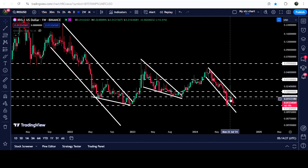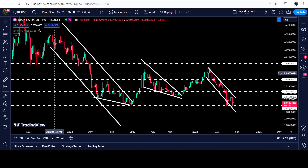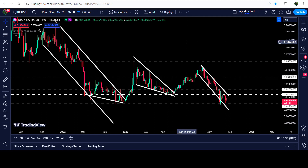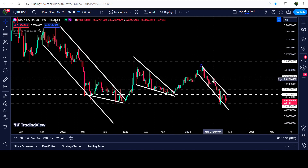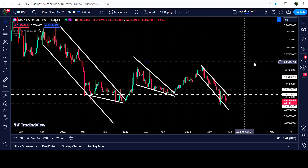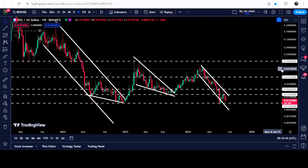At 5.5 cents we have another quite long-term resistance that has previously acted as resistance, and for several months it has been acting as support as well. Therefore I'm expecting that after the breakout from this recent down channel, there is a very high probability that the price may try to break out this long-term resistance of 5.5 cents as well.